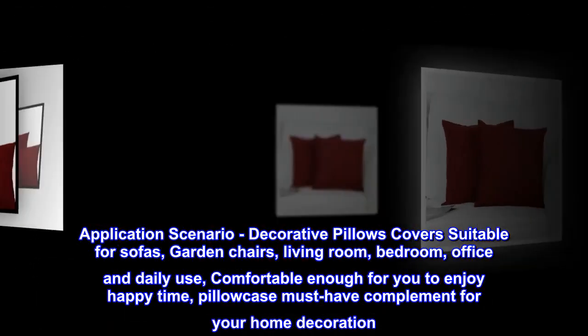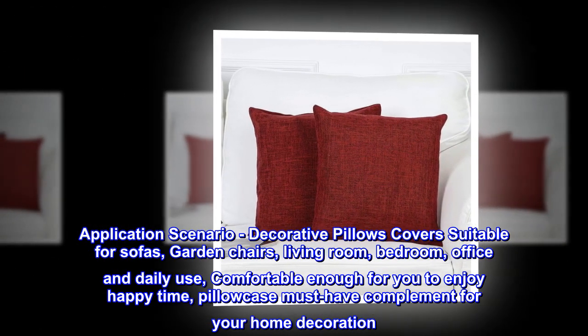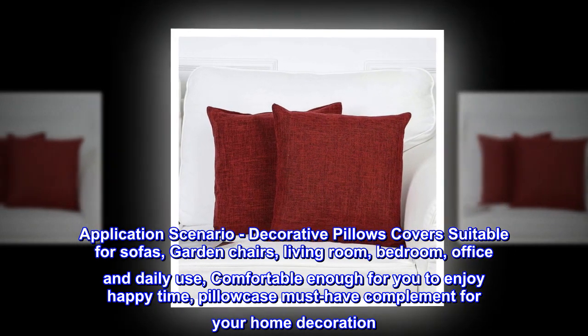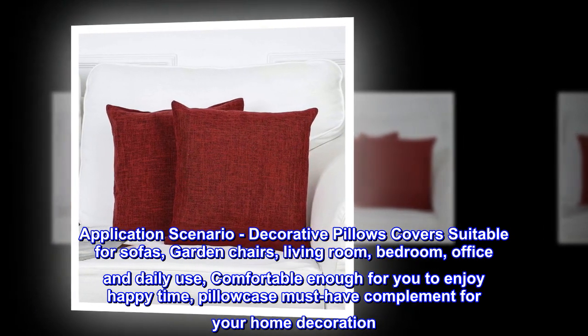Application scenario: decorative pillow covers suitable for sofas, garden chairs, living room, bedroom, office, and daily use. Comfortable enough for you to enjoy happy time. A must-have compliment for your home decoration.